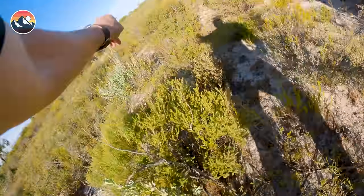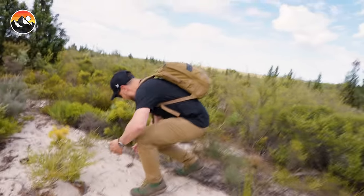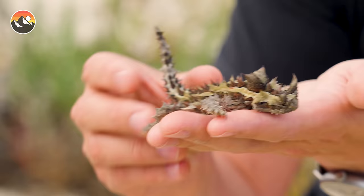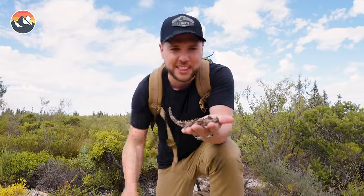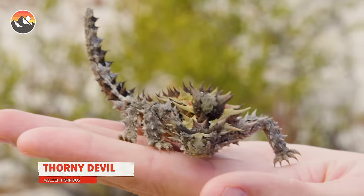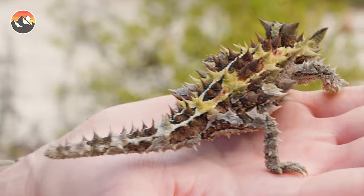Oh, I see one! We got a devil! This is the coolest lizard on the planet, guys. I am so excited right now. I cannot believe we found a thorny devil.